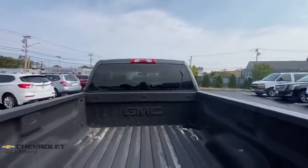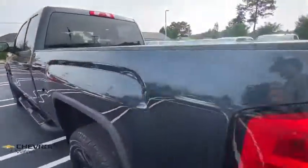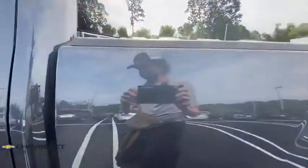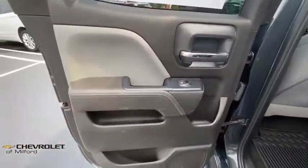Remote keyless entry, Sirius satellite radio, cloth seat trim, rear view camera, tilt steering wheel, front reading lamps, passenger vanity mirror, tinted glass. This beauty is sure to make you the talk of the neighborhood.